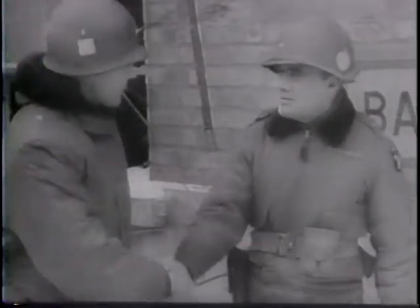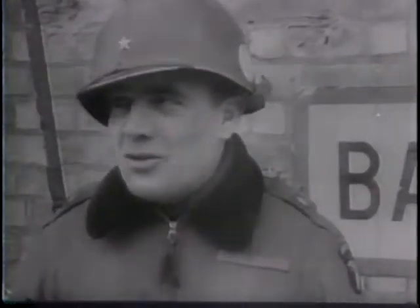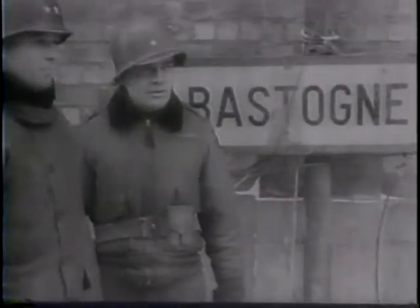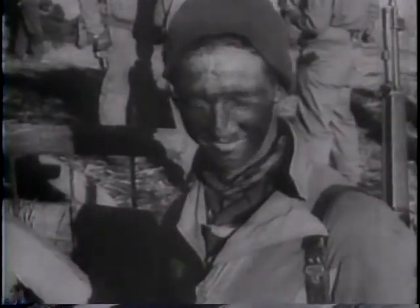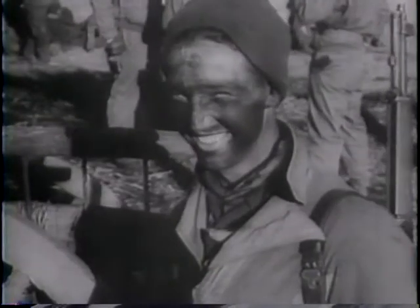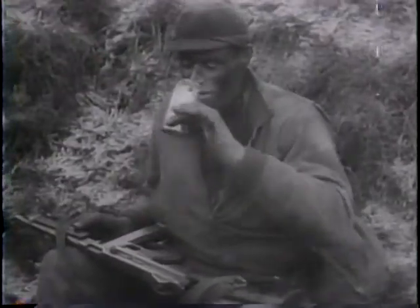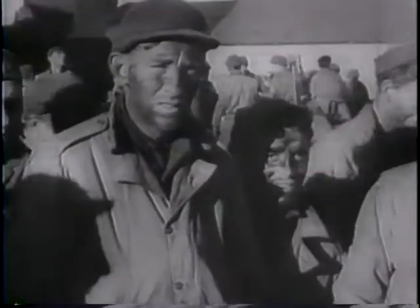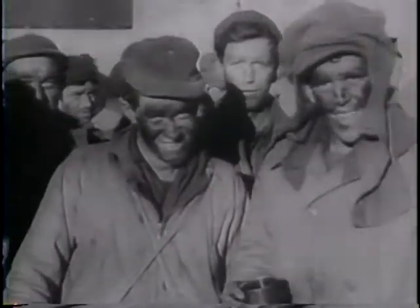General McAuliffe is congratulated on his defense of the city by General Taylor, who, in America when the offensive started, flew the Atlantic to join his besieged men. The men of Bastogne laughed once again. These men held the hinge of the line at Bastogne. They checked the impact and turned the tide of the Nazi assault. Once again, Hitler's timetable miscarried on the Western Front.